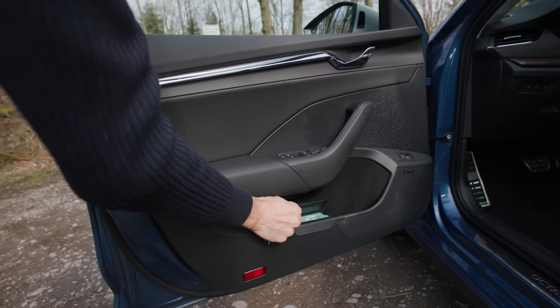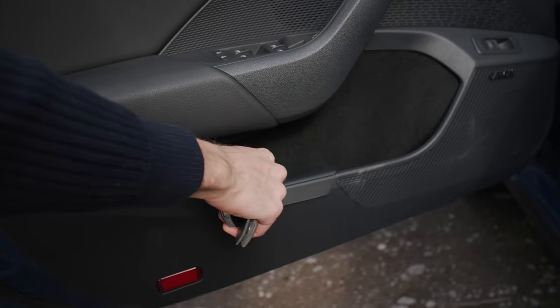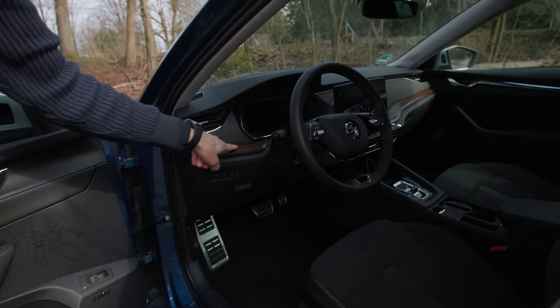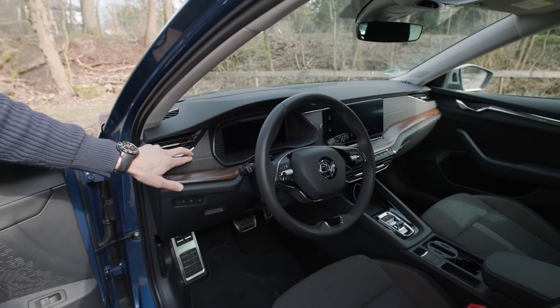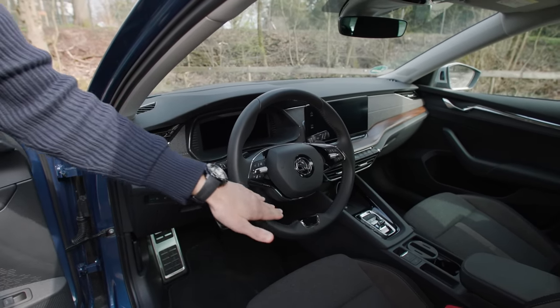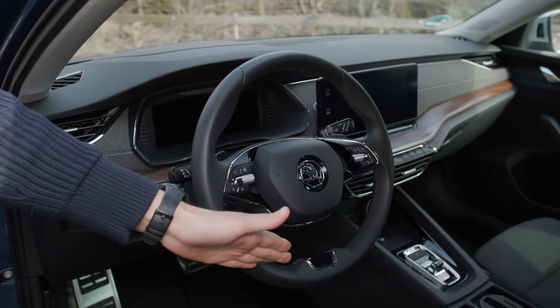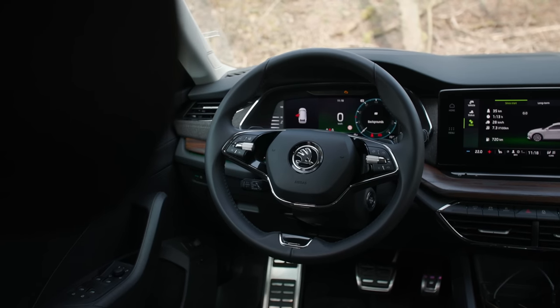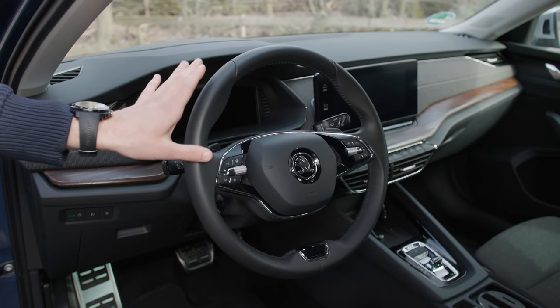Some of the small detail features by Skoda include a small trash bin right there. We also have a wooden design element and fabric covering of the dashboard — really cool, soft touch as well. And the steering wheel has an open-spoke design, leaving something to your fantasy.